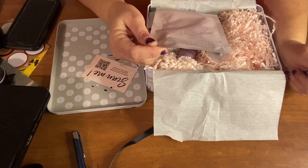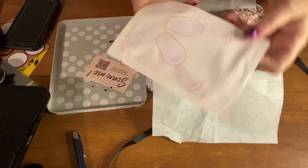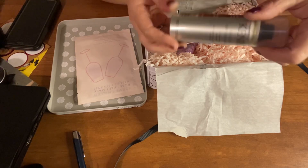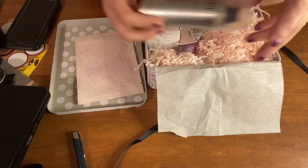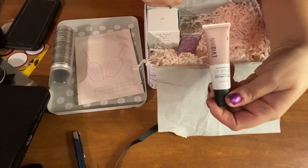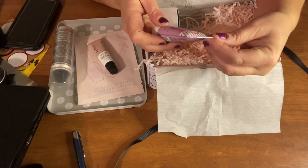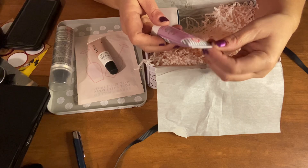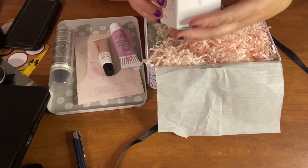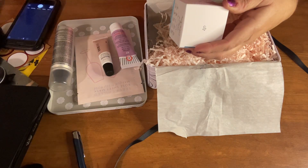First we have the Served Chilled Rose Sheet Mask by Pathology. Then we have Kendra Volume Dry Shampoo. Next is the Evil Skin Lip Serum. Then the First Aid Beauty KP Soothing Smoothing Body Lotion. And the last thing we have is the Glow Juice Earth Harbor Mask.